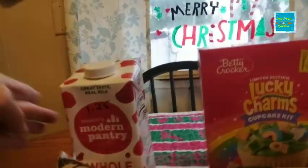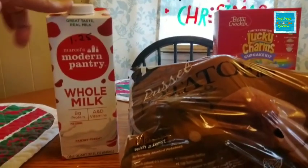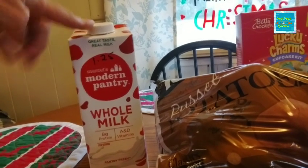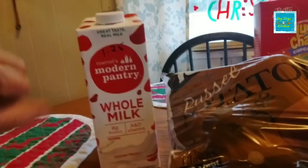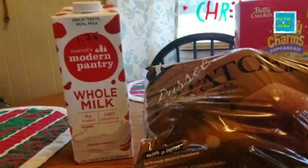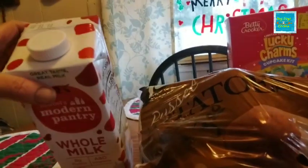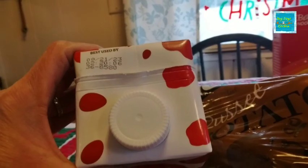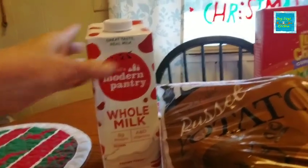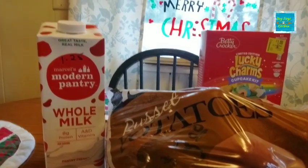And over here, this is from the Dollar Tree — it is their new milk, Modern Pantry, in place of the Gosner that I haven't seen in a while. I took Ashley and Amy's advice from their channel because they tried this out. I went ahead and picked it up and I am loving the date on it — the date is 9/21/23, so it's got plenty of shelf life. They said it's pretty good milk, and if it's as good as Gosner's, I'm happy — Gosner's is really good milk and I've never had a problem with it.